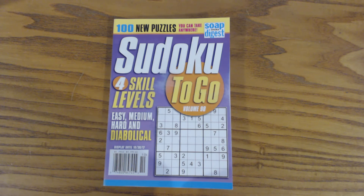In this video, we're going to talk about the Sudoku to Go series of magazines that are available by Soap Opera Digest. There's a new volume that comes out about once a month, and you can find them in retail stores. I've seen them in Walmarts up by the check stands, and I've seen them in other grocery stores, and I'm sure you can find them in other places.